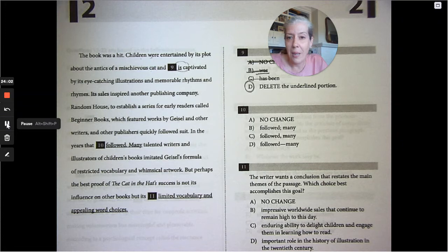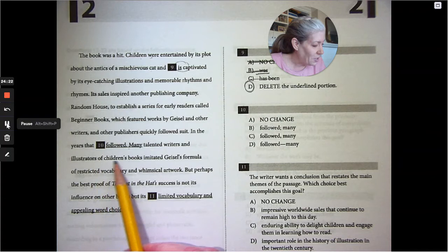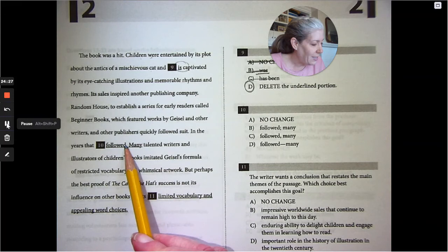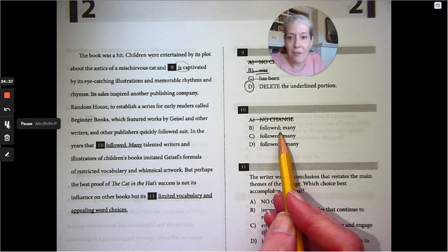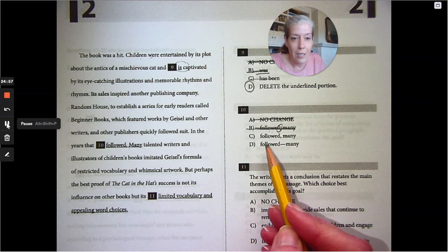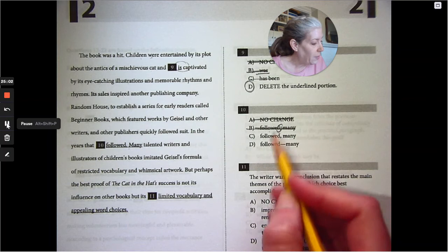Its sales inspired another publishing company, Random House, to establish a series for early readers called Beginner Books, which featured work by Geisel and other writers, and other publishers quickly followed suit. In the years that followed — that period there makes no sense. 'In the years that followed' is not an independent clause; it doesn't have a subject and doesn't have a complete thought, so it cannot be followed by a semicolon. It needs a comma: 'In the years that followed, comma, many talented writers and illustrators of children's books imitated Geisel's formula.'